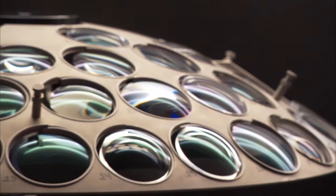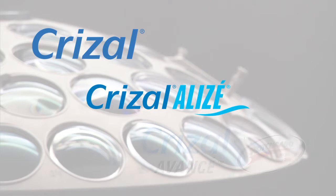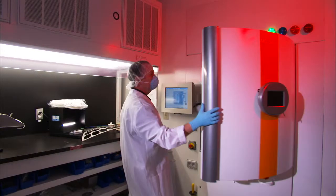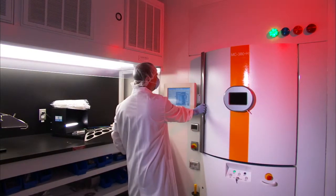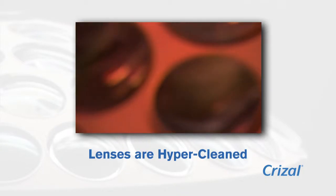Our Crizal Facilities Advanced Vacuum Coating System produces Crizal, Crizal Alizé, and Crizal Avancé with Scotchgard Protector Lenses. Once in the chamber, lenses are bombarded with high-energy particles to hyper-clean the lens before anti-reflective layers are applied.